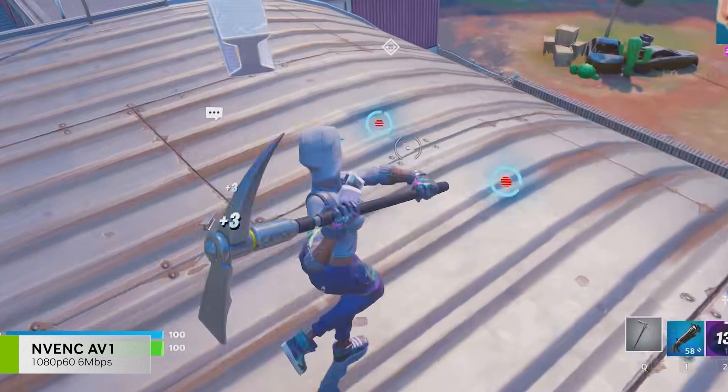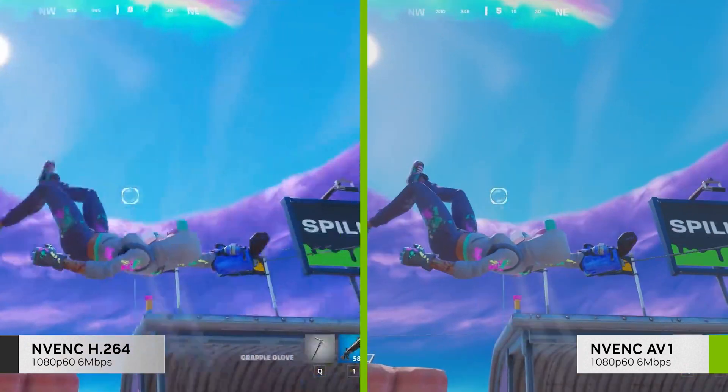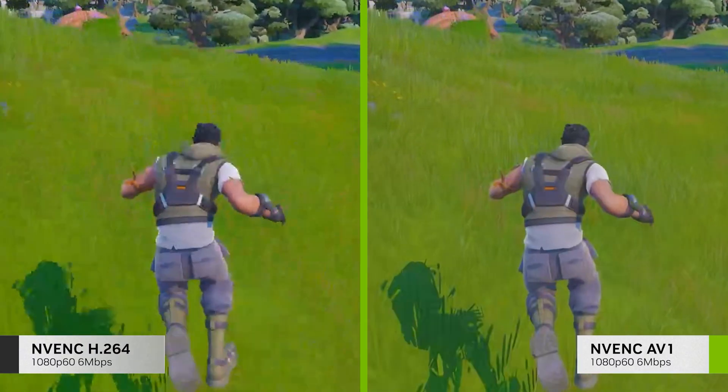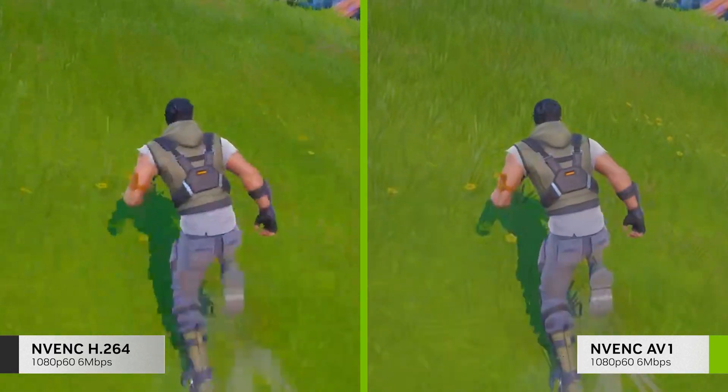Let's compare two 1080p 60fps streams encoded at 6 megabits per second. On the left, you have one encoded on RTX 30 Series with H.264, and on the right, encoded with RTX 40 Series and AV1. Notice how the image is crisper and more detailed. And on a scene with movement, the new AV1 encoder retains higher quality with a noticeable reduction of artifacts.